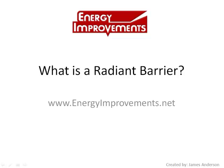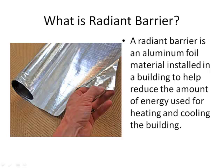The term radiant barrier is becoming a hot term in the installation world today. However, what is a radiant barrier? Today at Energy Improvements, the oldest radiant barrier installation company in the United States — we were established in 1989 — we will answer this question. The easiest definition is an aluminum foil material that is installed in a building that helps reduce the amount of energy used for heating and cooling.